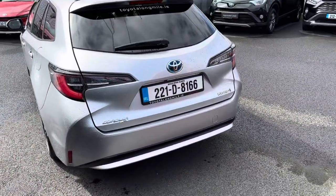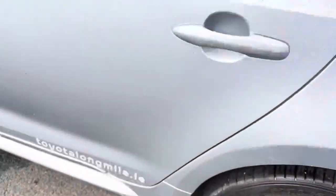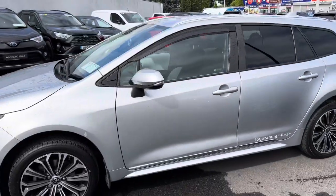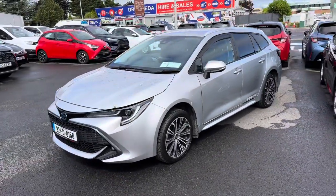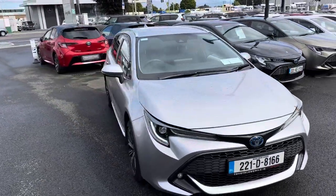This car also comes equipped with the care pack, which includes a rubber boot mat, mudflaps front to rear, and alloy wheel lock nuts. This 221 Corolla estate S-AWD comes with a balance of manufacturer's warranty, roadside assistance, and is now available to view at Teo Longwell.